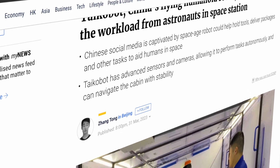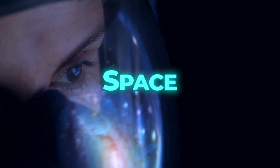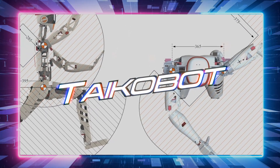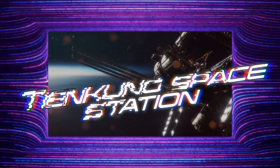Chinese social media is excited about a futuristic robot that may assist humans in space by holding equipment, delivering parcels, and performing other useful duties. A humanoid robot named Tychobot has already joined the crew of the recently finished Tiangong Space Station.